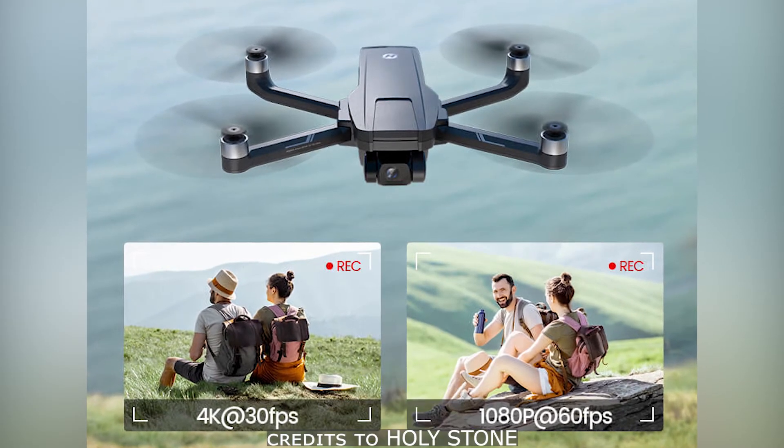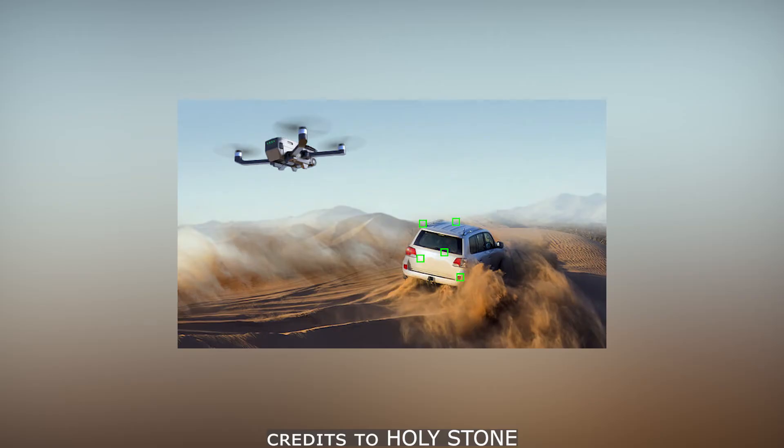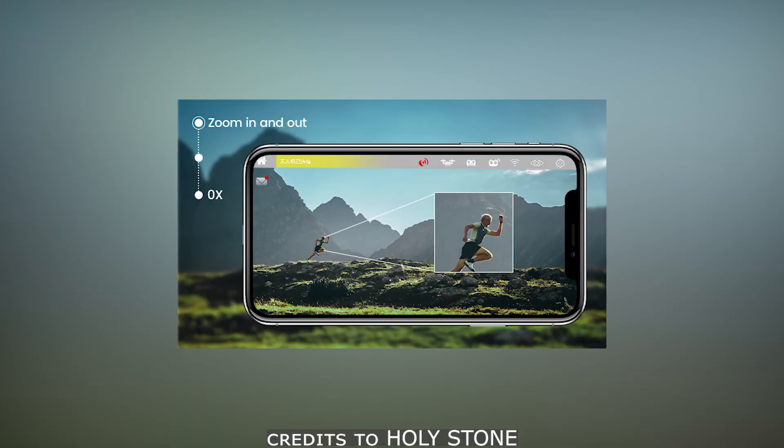This drone is also equipped with other features like follow me, point of interest, top fly, headless mode, and zoom in and out.